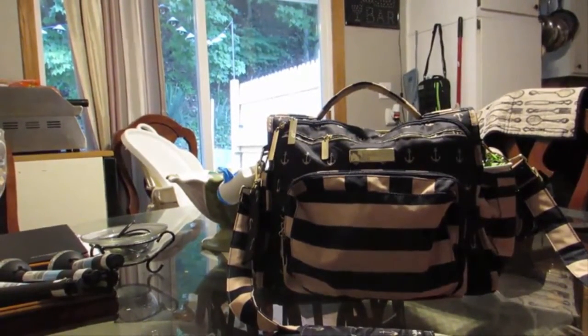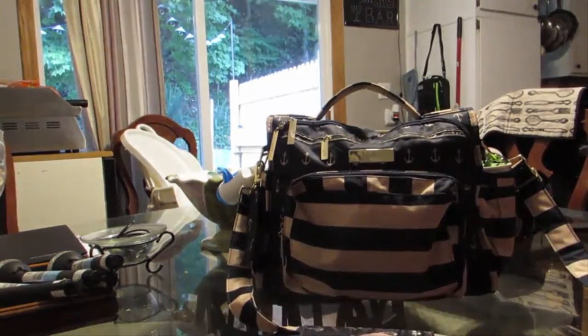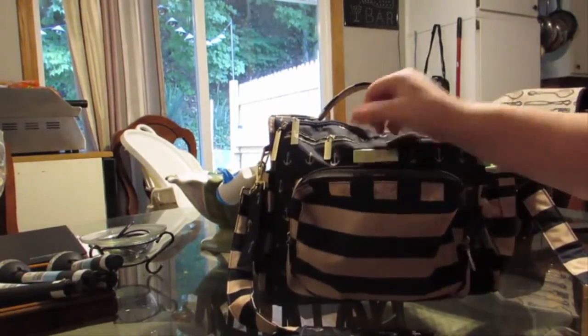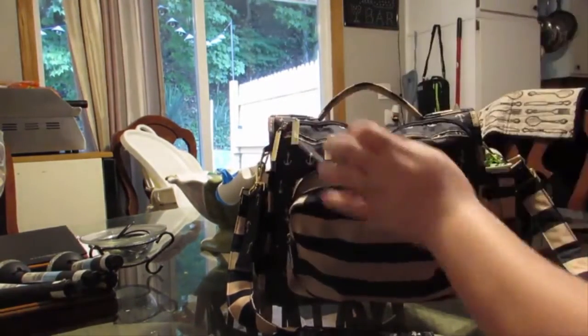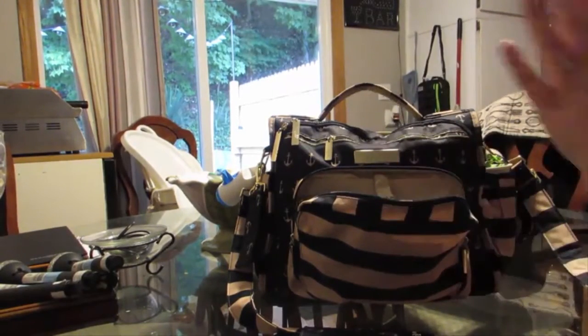This is definitely my favorite diaper bag in the whole entire universe. I've had it since April, and I decided to make my review now that I've gotten used to it and all its neat little gadgets.